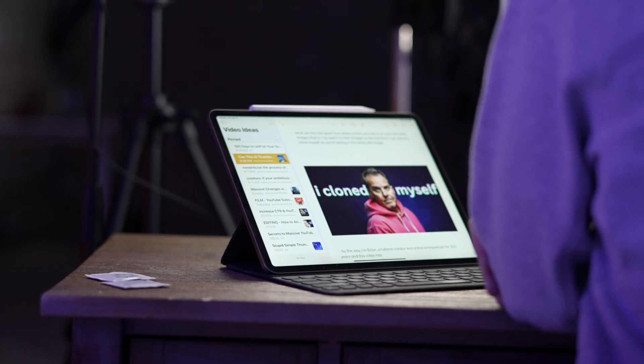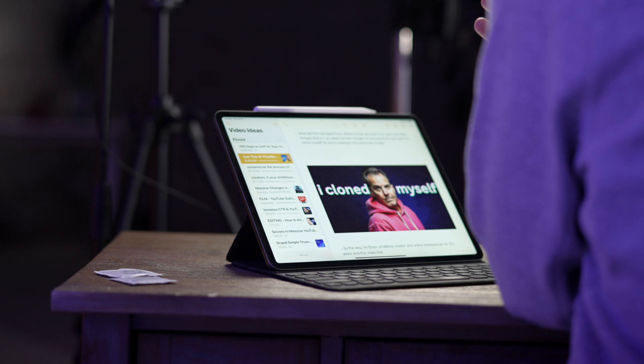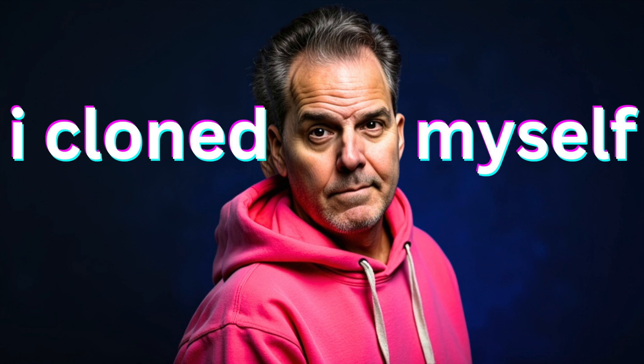Now what sets this tool apart from so many other AI image generators: number one, the images don't look like clip art from 10 years ago. Number two, they're based and trained on my own images, meaning I can train my own AI and then create thumbnails based on my face, my facial expressions, and put myself in numerous situations or scenes. Incredible.